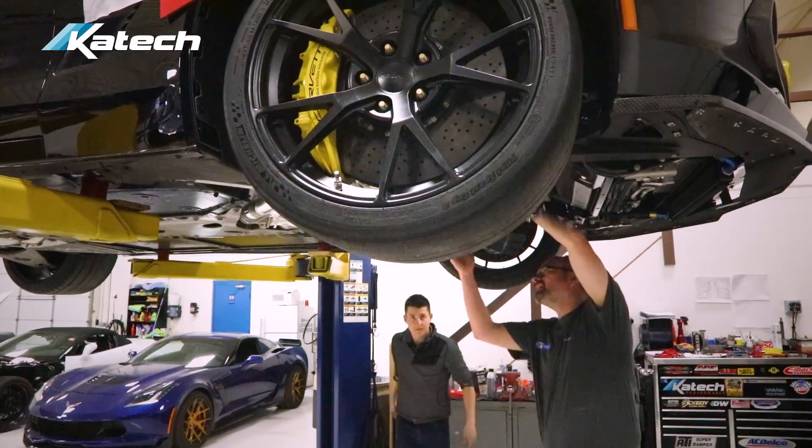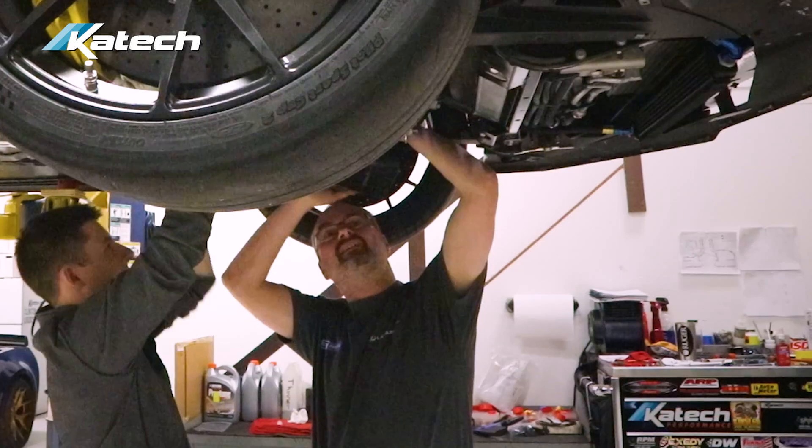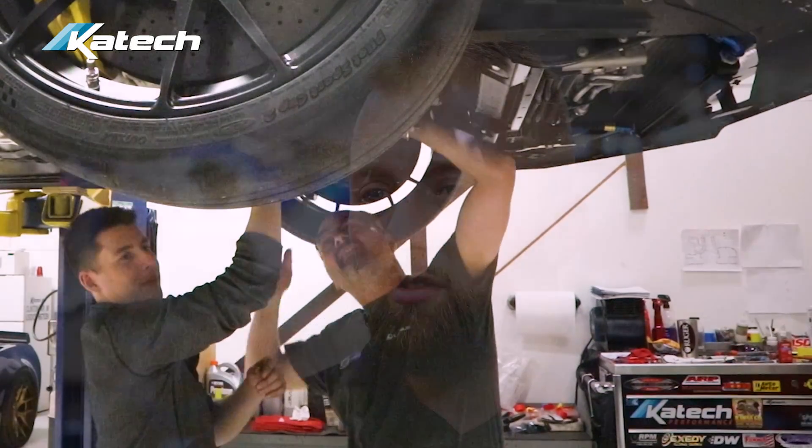KTEC chose to partner with Xtreme DI because Uwe Osman, the founder and owner of the company, is an ex-Bosch diesel engineer. He was the main calibration engineer for the Le Mans winning Audi diesel teams. He's got a lot of experience with fuel injection — I would say he's probably one of the top DI engineers in the world.